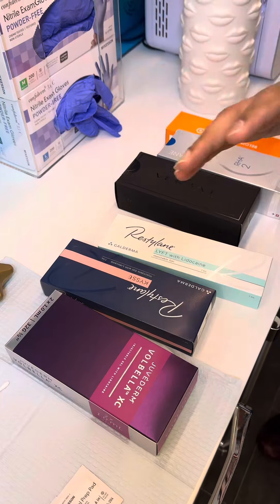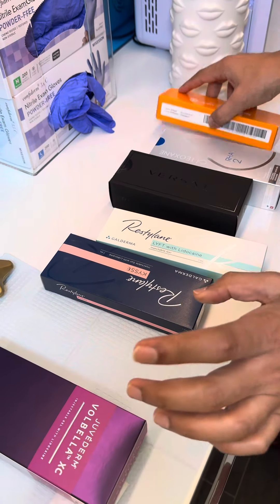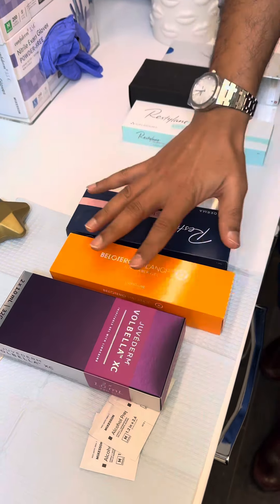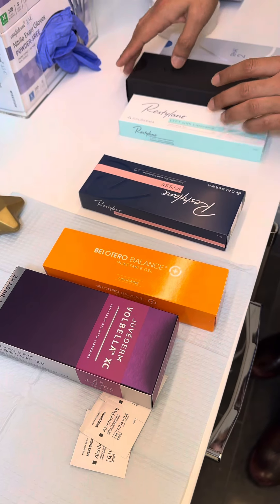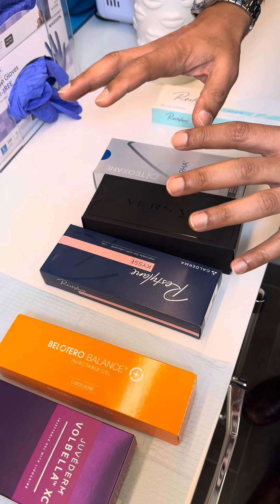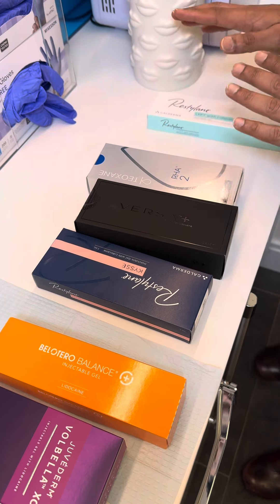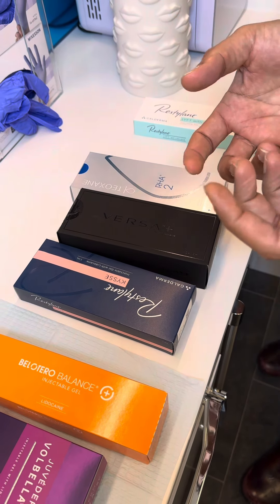The different injectables are used for different parts of the face. On the thinner side we have the Volbella, the Bellatero, and the Restylane Kysse. These I like to use in the lips or under-eye area. Then you have medium type fillers that are great for lips, nasolabial folds, and marionette lines. And then we have thicker fillers such as Restylane Lift that I like to use in the mid-face area.